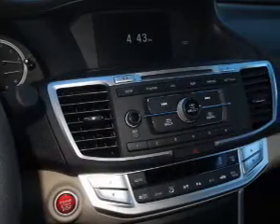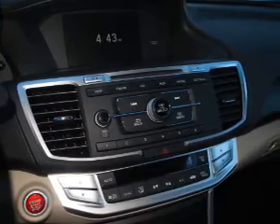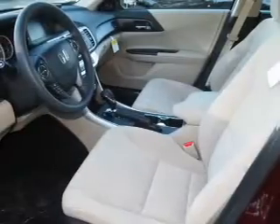Power door locks. Power windows. Cruise control. Bluetooth wireless. An AM FM stereo with a CD player. Satellite radio. Power mirrors.